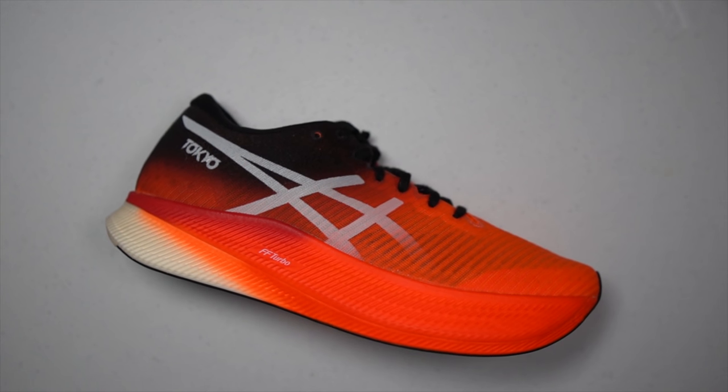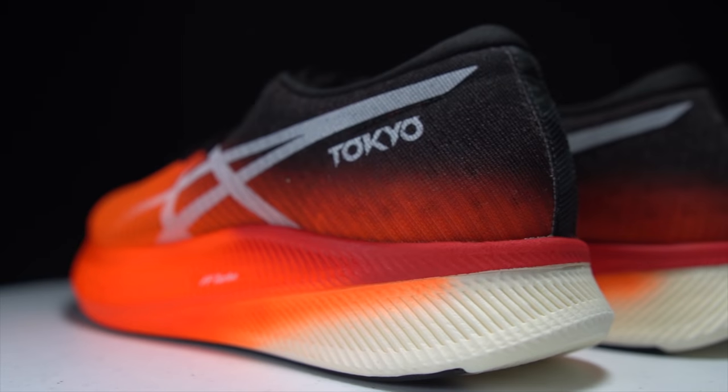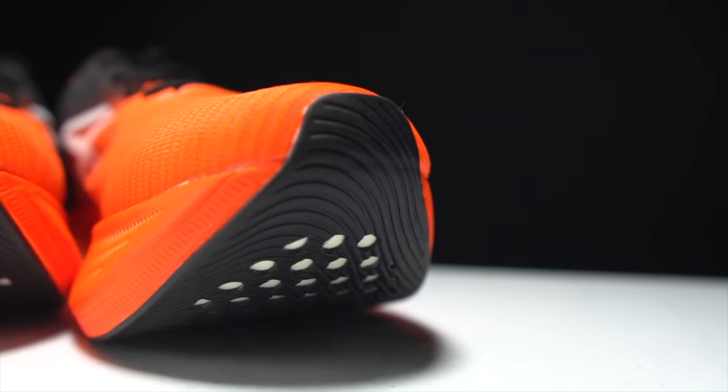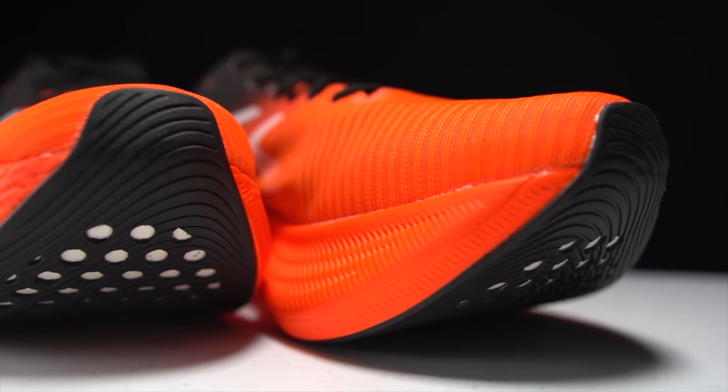A perfect test for the Asics Metaspeed Sky. Before I give you my thoughts after this first test run, I do want to go over some disclosures. This is a pair of shoes that was sent to me by Running Warehouse and Asics for the purpose of review. However, they're not paying me to make this video or to use the shoe, and they're not going to get a chance to preview any of my footage or my thoughts before you get to see this video on YouTube.